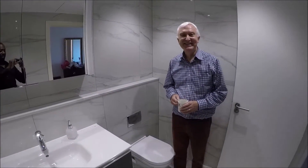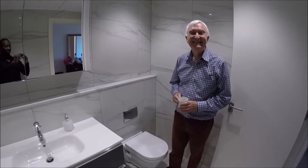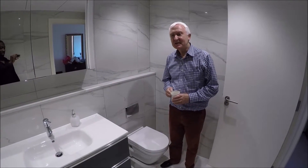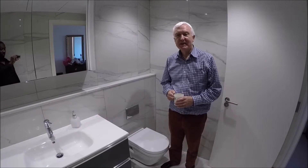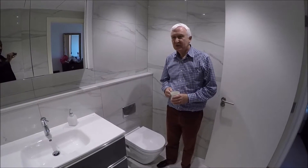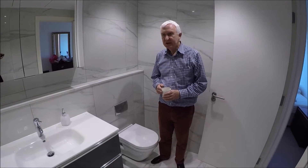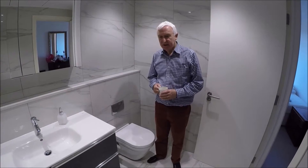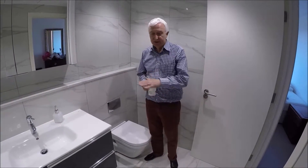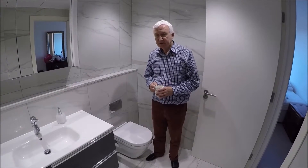A few quick words about how the bathroom has gone. It's actually sort of exceeded expectations — it's turned out really well. There was a lot of work to remove the old bathroom and to get the shower down to the level of the floor.